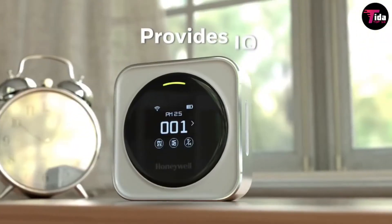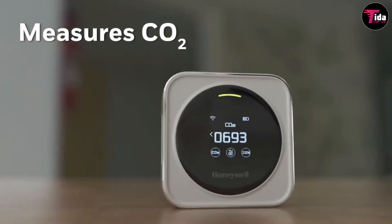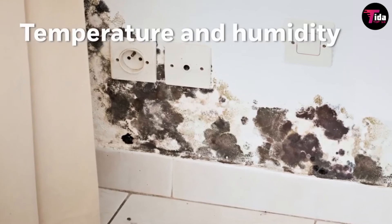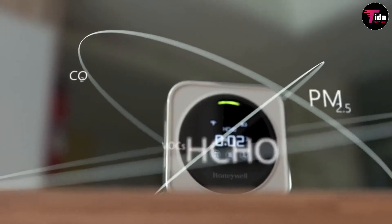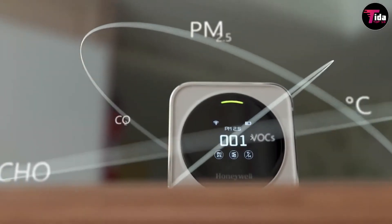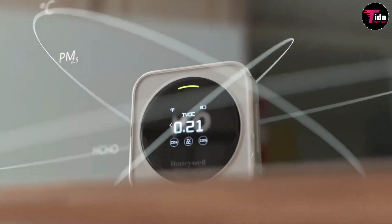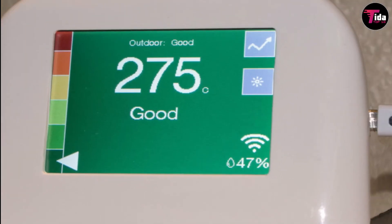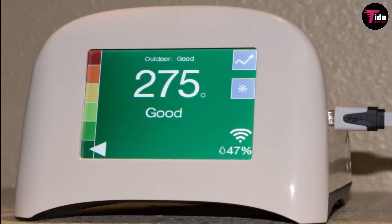Thanks to accurate sensors and a free mobile app, the sleek device alerts you in real time about the presence of harmful gases: CO, volatile organic compounds (VOCs), and PM1, PM2.5, and PM10 pollutants like dust, pollen, soot, and mold, while also measuring air temperature, atmospheric pressure, and humidity in the environment around you.